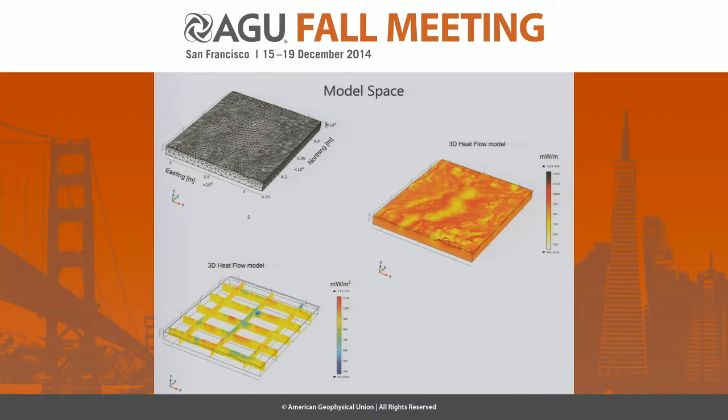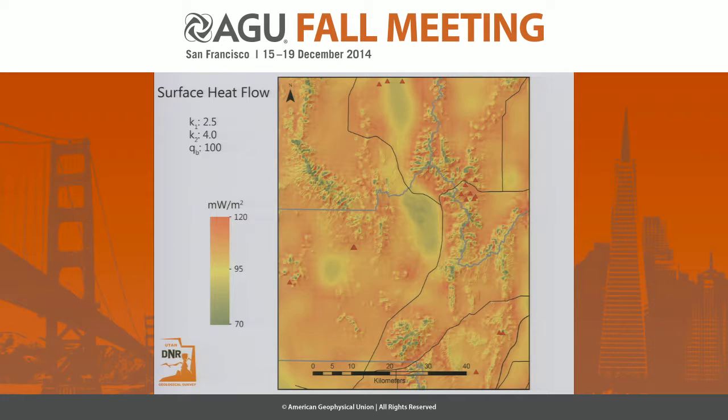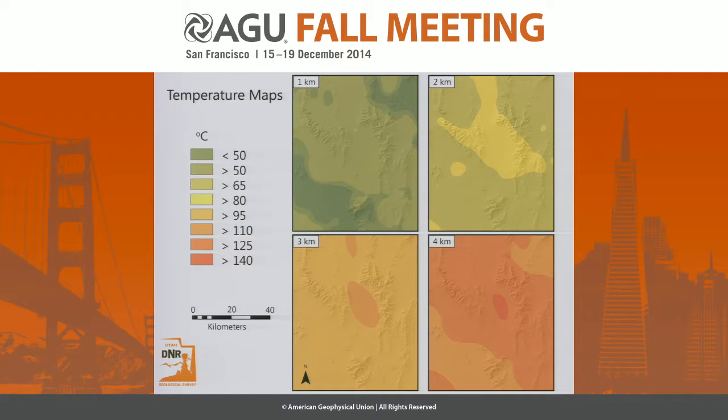This is from one of the models that is a pretty good first-pass fit for the data. The scale bar runs from 70 to 120 milliwatts per meter squared. Tintic Valley is here — you can see that low — and the heat flow points are plotted on the map, showing that refraction along the basin margins and lows through the basin. One thing we're interested in is temperature — 150 or 140 degrees C is ideal for binary geothermal power. If you can get around 50 degrees C, you're into direct use: greenhouses, aquaculture, district heating. So that's also of interest.